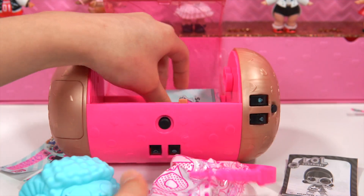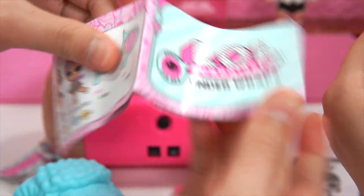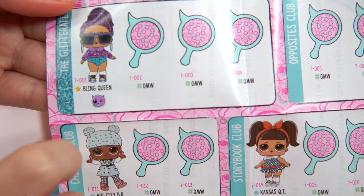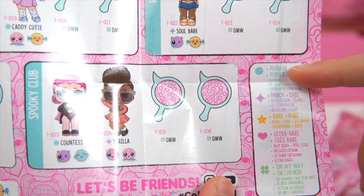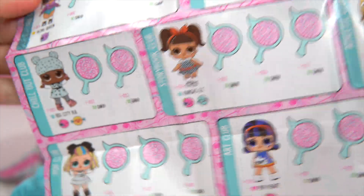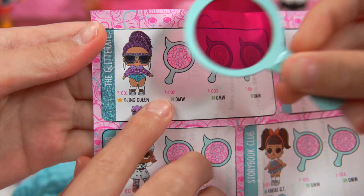Now let's take a look at our collection. It says oh surprise underwear. Over here it says it's Bling Queen — it looks like she's a golden star. And over here is what they're all about. So there's the popular, fancy, rare, ultra rare, and on my way. So this one, the Bling Queen, is a rare. And I really love her, I hope we get her.